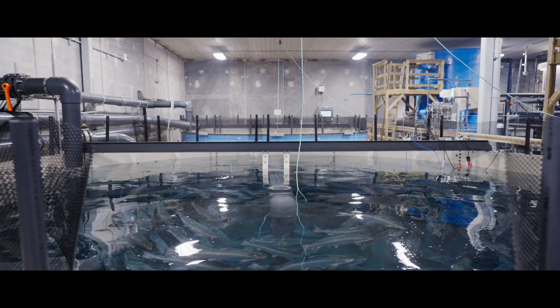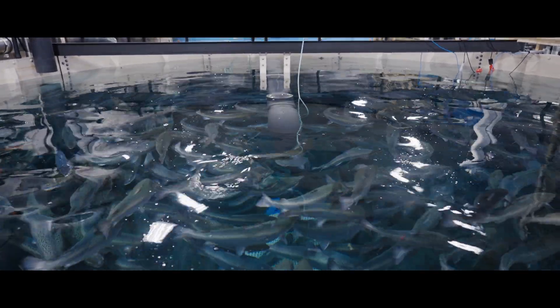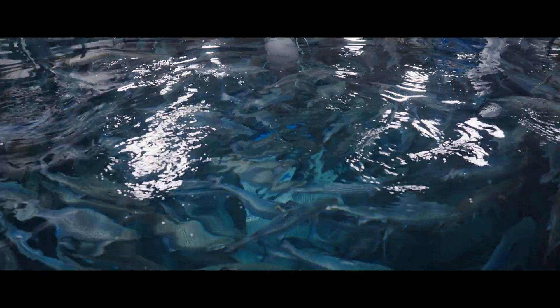Fish feed is the number one operating cost, so we're very conscious of keeping that optimized and not wasting any feed. To do that, you really need to understand how big your fish are and the population profile of any fish that's being fed.